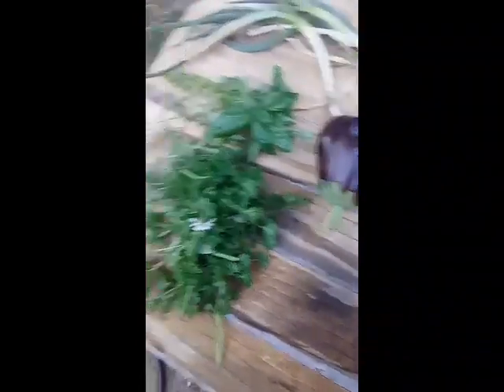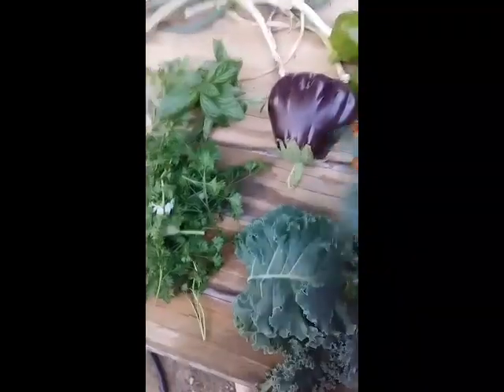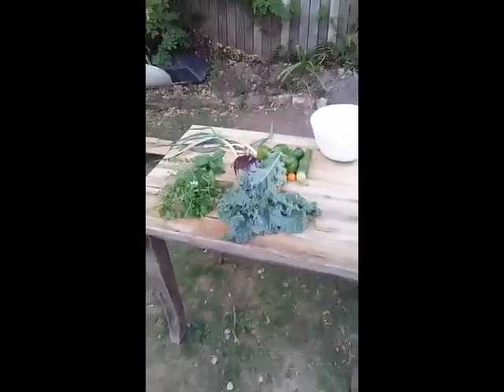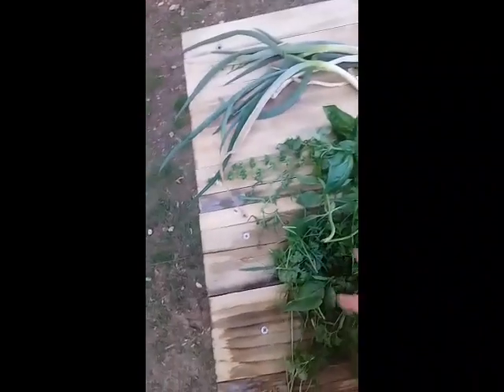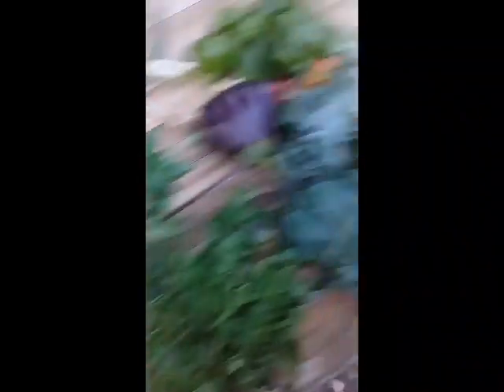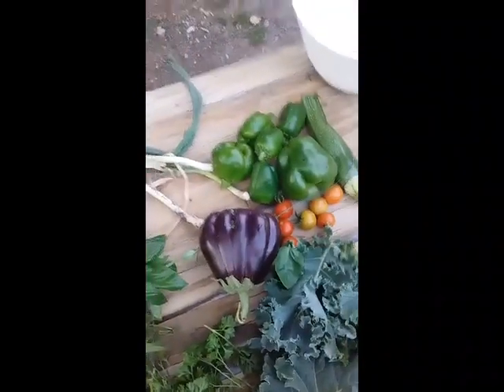And I've got my rocket, my parsley, basil, kale. Just from one little expedition down to the garden and there's an old table full of food — parsley, basil, rocket, kale, eggplant, cherry tomatoes, little zucchini there, three shallots and all those capsicums.